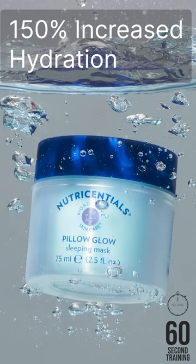In a third-party study, eight hours after application, subjects experienced a 150% increase in hydration.